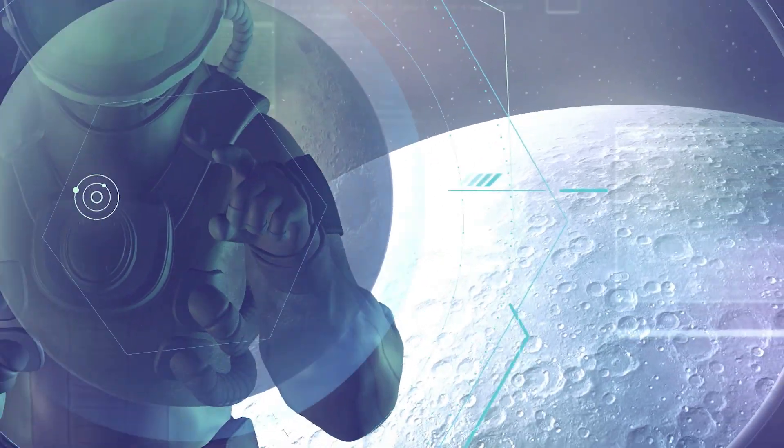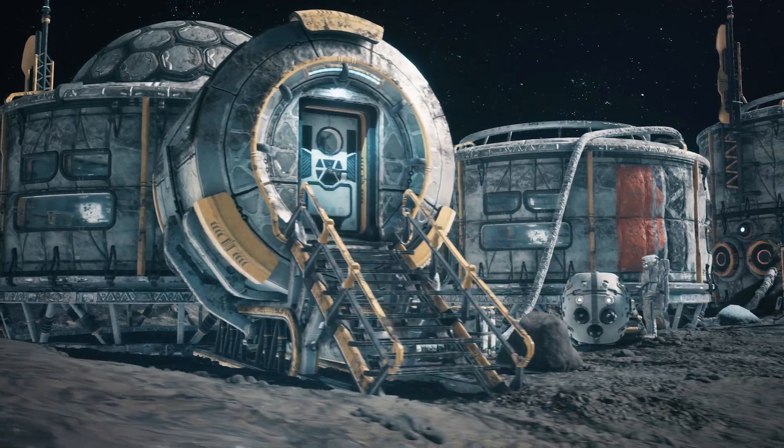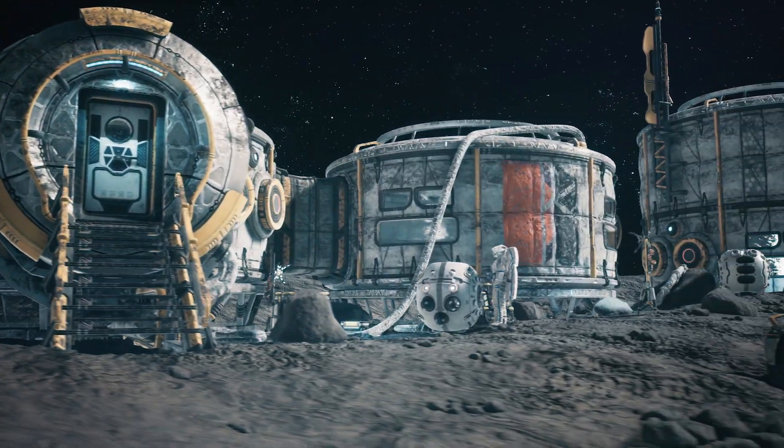Grab your spacesuits and hold on tight because we're taking you on a journey to the moon. That's right, NASA has some big plans in the works, and we're here to spill the beans.